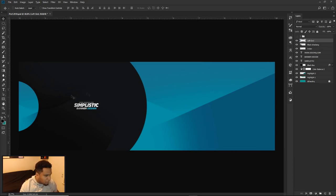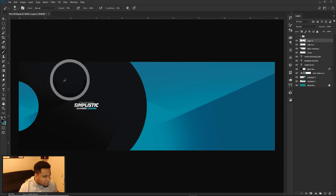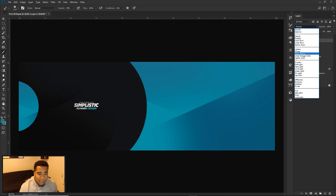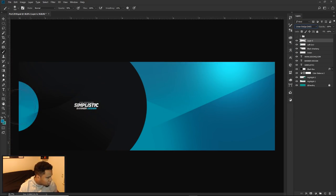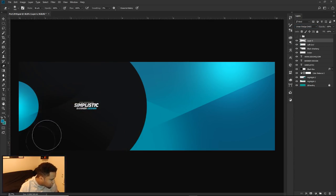Now for the finishing touch: make a new layer, take a soft brush, and hold Alt to activate the eyedropper so you can sample colors directly from your banner. I'll sample a blue from the design, click once on the circle area, and set the blend mode to Linear Dodge (Add). Then use the eraser to clean up any blue bleeding onto the black area, and lower the opacity a little for a subtle lighting effect.